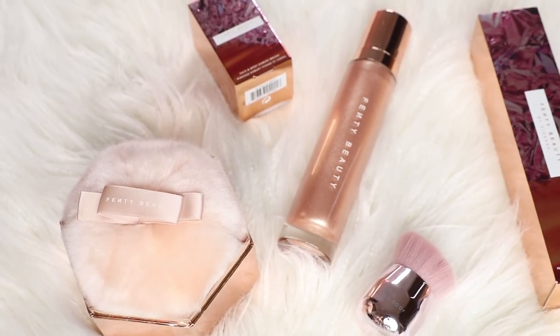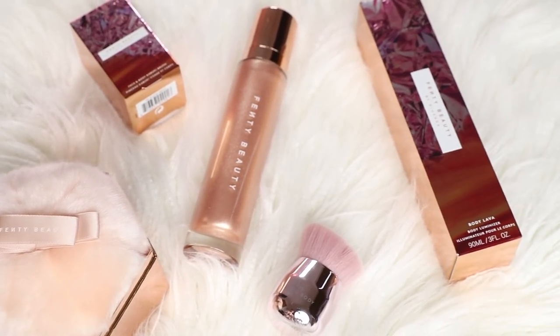As you guys know, Rihanna recently launched two new body highlighters. There is a liquid one that comes in two shades and a powder pom-pom sort of highlighter. So I finally got my hands on some and I bought one of each, and also the new Face and Body Kabuki brush.